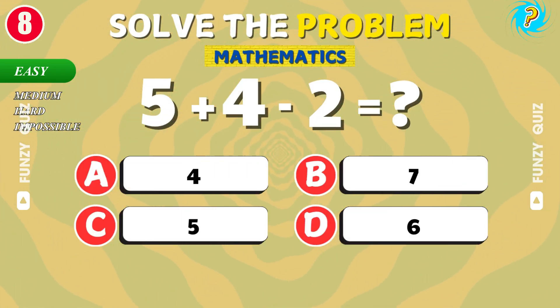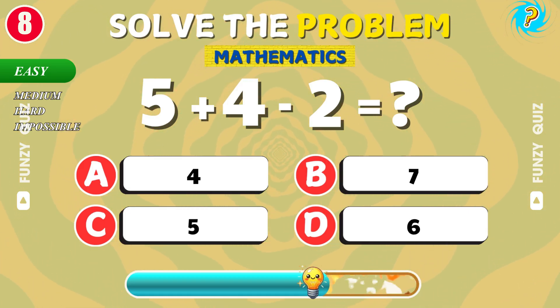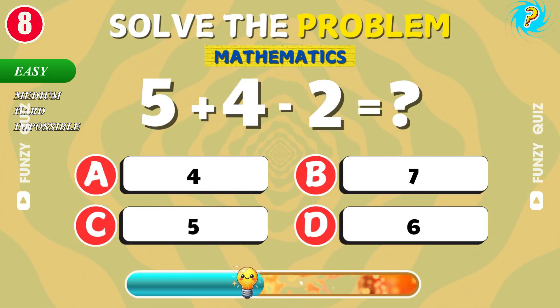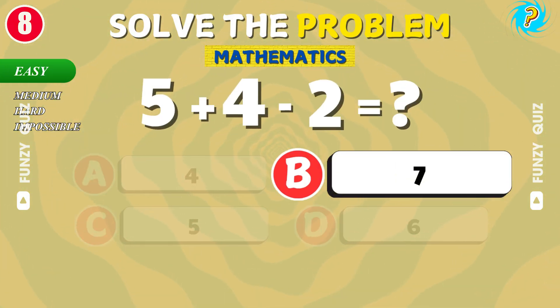What is 5 plus 4 minus 2? Good job! The answer is 7.